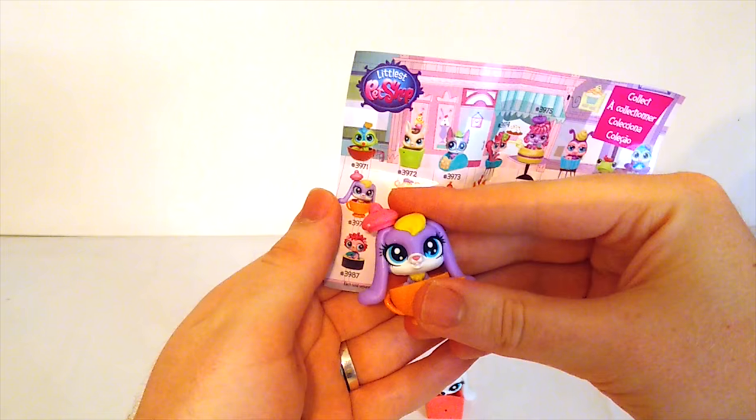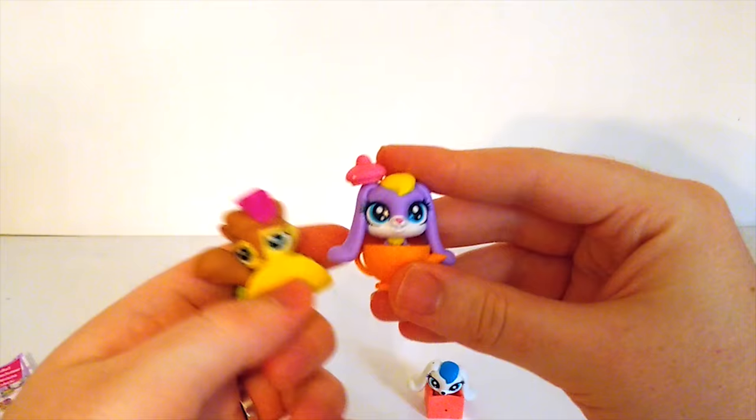What adorable little pets we found. We'll see you next time.